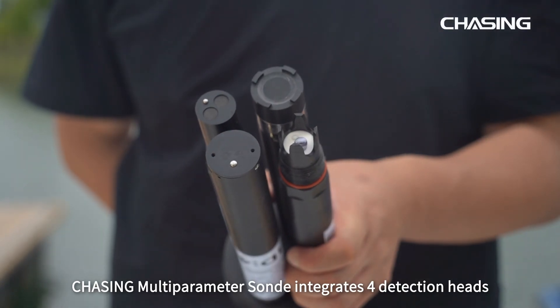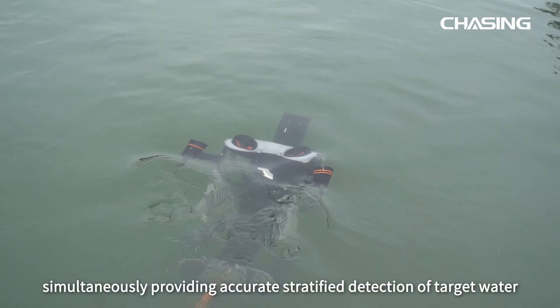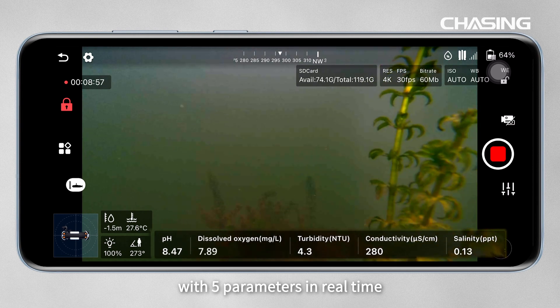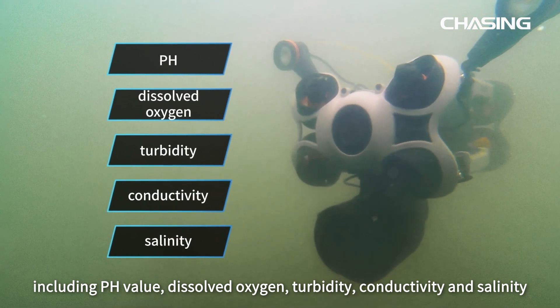Chasing Multi-Parameter Sonde integrates four detection heads, simultaneously providing accurate stratified detection of target water with five parameters in real time, including pH value, dissolved oxygen, turbidity, conductivity, and salinity.